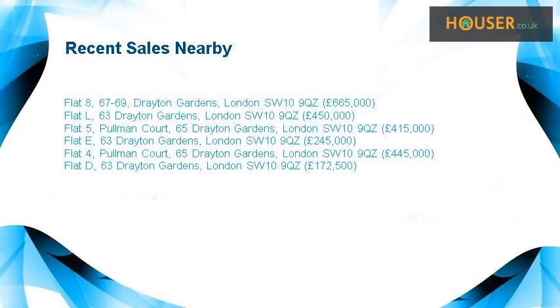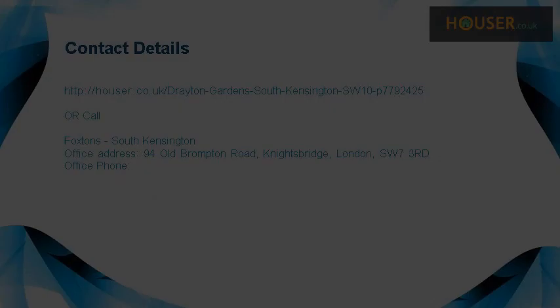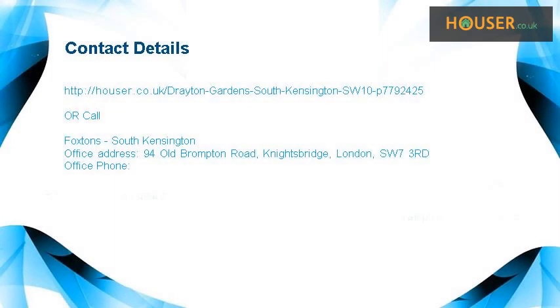Recent sales near this property are shown here with sale prices. This property is marketed by Foxtons South Kensington. For further details, please visit our website. Thank you.